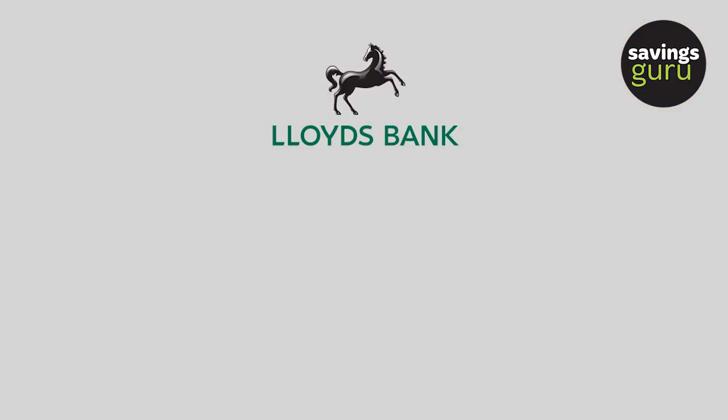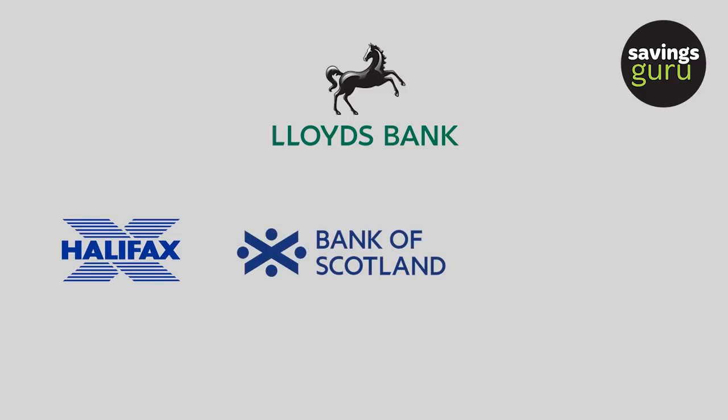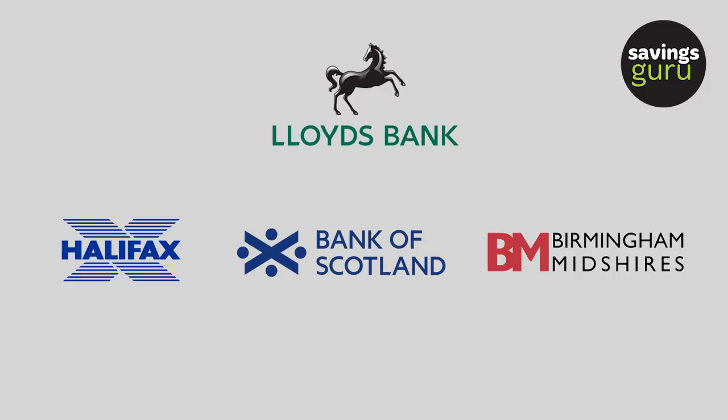The main thing to be careful about with the scheme is that it is per institution. You need to look very carefully to see what institution you're banking with and whether that banking licence is shared amongst a number of brands. For example, the Lloyds Banking Group — Lloyds Bank, Halifax, Bank of Scotland, BM Savings — those brands are all part of the same banking licence. So if you had £50,000 of savings with Lloyds and £50,000 of savings with Halifax, you would actually be over the limit and your savings wouldn't be fully protected.